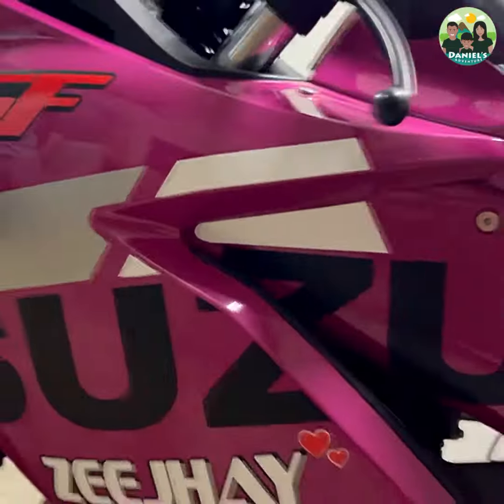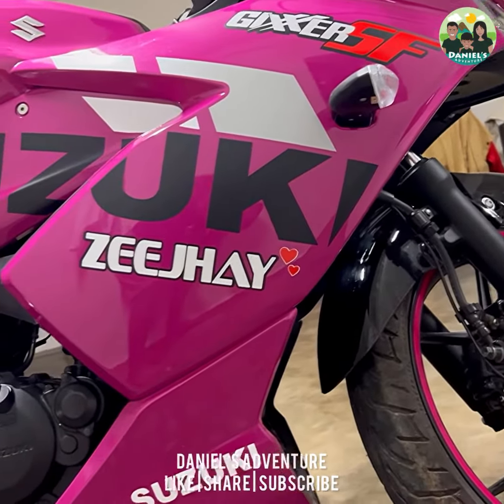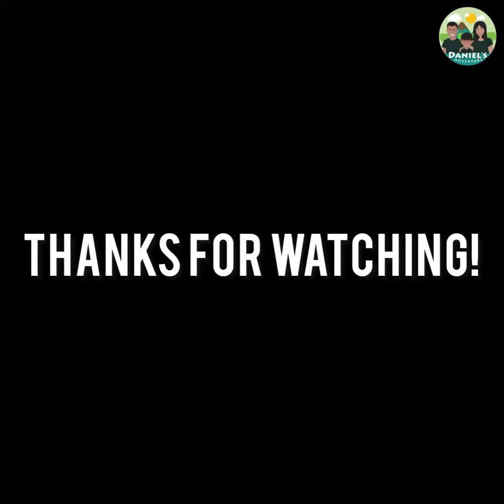I hope you guys enjoyed watching this video. CJ is very happy and Levi is a little surprised. The bike looked very beautiful. Thanks for watching guys, bye bye — see you in the next video.